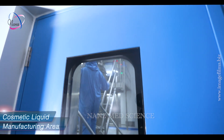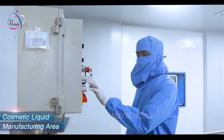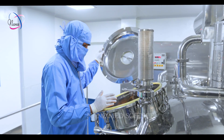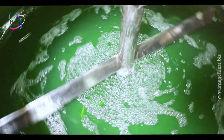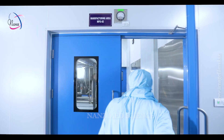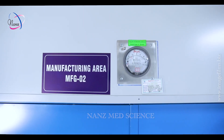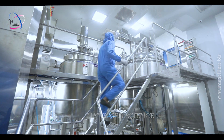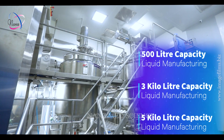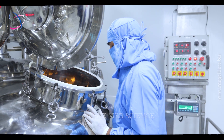In our cosmetic products manufacturing section, we conduct the production of liquid preparations. This section is equipped with mixing vessels connected to aqueous and wax preparation vessels. We have the capability to produce liquids in various batch sizes ranging from 500 liters to 5000 liters, including intermediate sizes of 3000 liters.